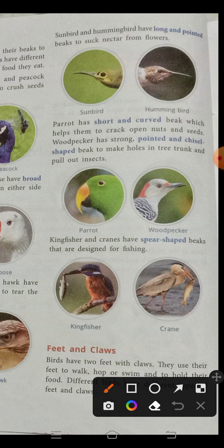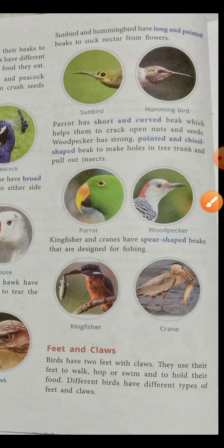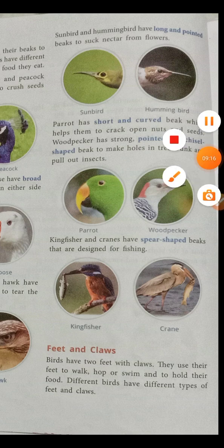As the name suggests, woodpecker finds food in tree trunks — the stem of the tree. It makes holes in the tree trunk and pulls out insects from inside. Kingfisher and cranes have a spear-shaped beak designed for fishing — they eat fish. We will study about feet and claws in the next video.